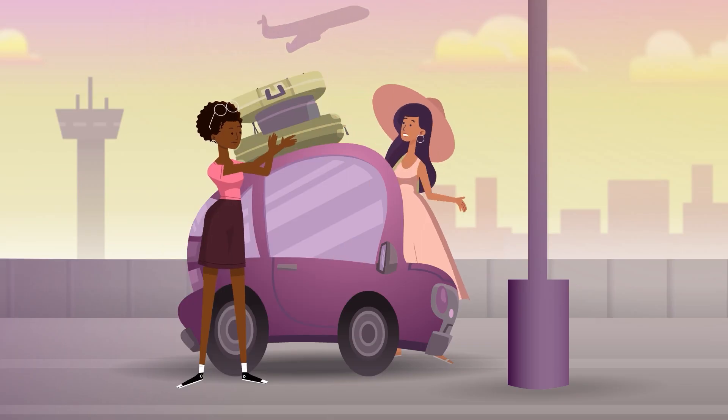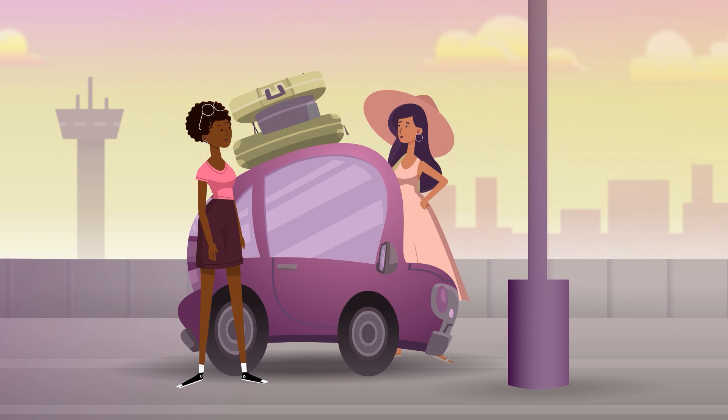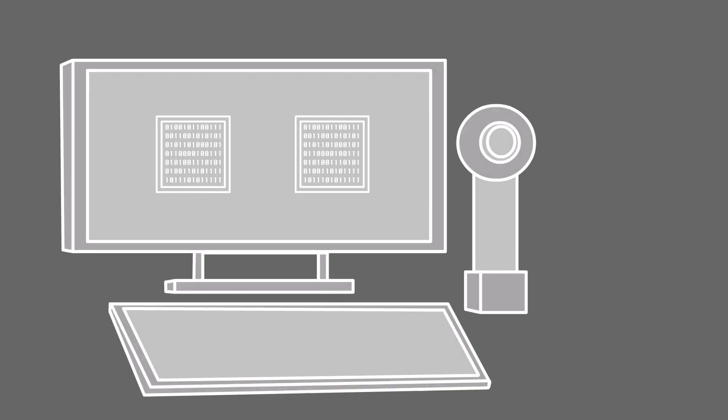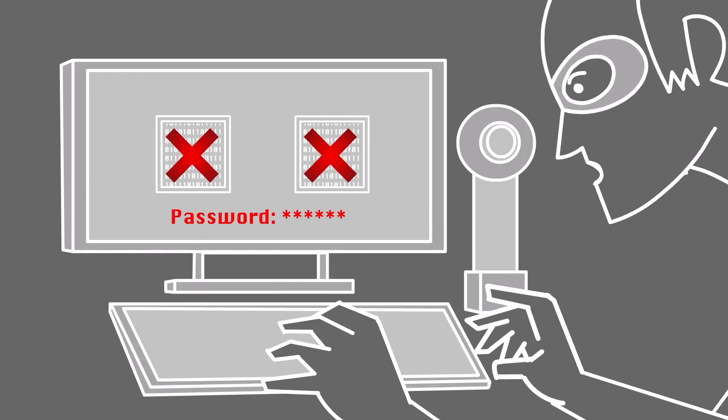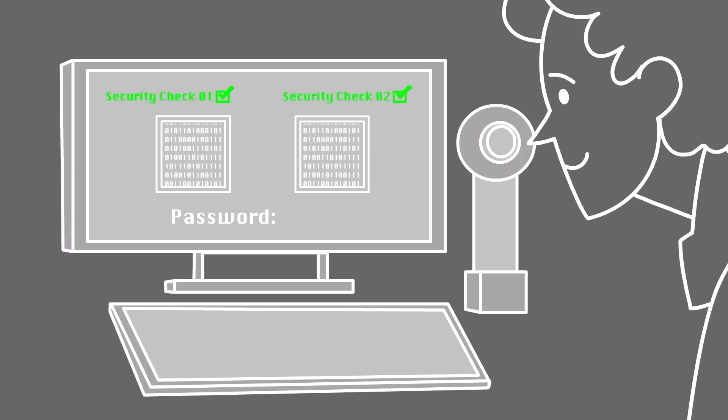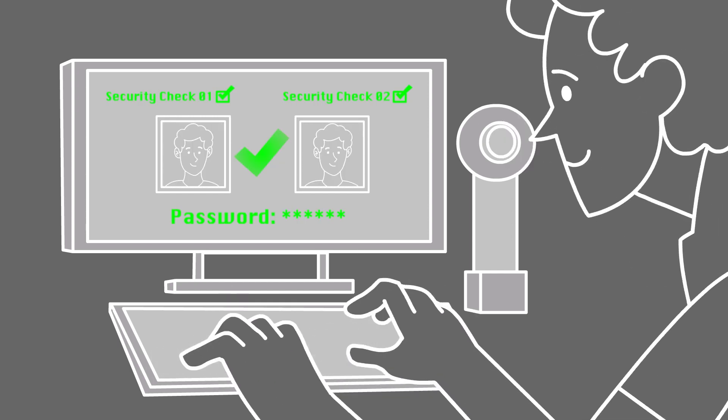Cloud storage is when the data is uploaded to a secured computer server where the recognition part happens. But does that mean cloud storage is less safe? What if someone steals my data from the server? Well, just like my phone, most cloud storage systems use encryption, so a hacker wouldn't be able to decipher your identity from the files. They also have security features so that only an authorized user can access them.